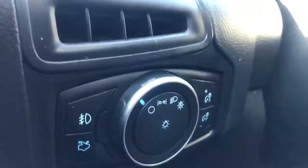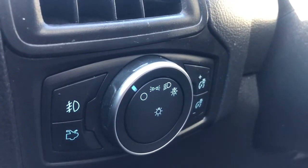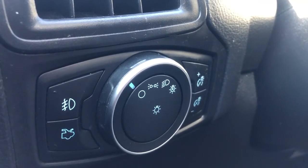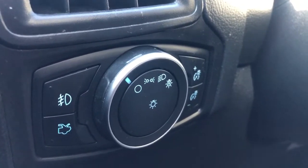Moving up and to the left of the steering wheel we have all of our lighting controls as well as our hood unlock.